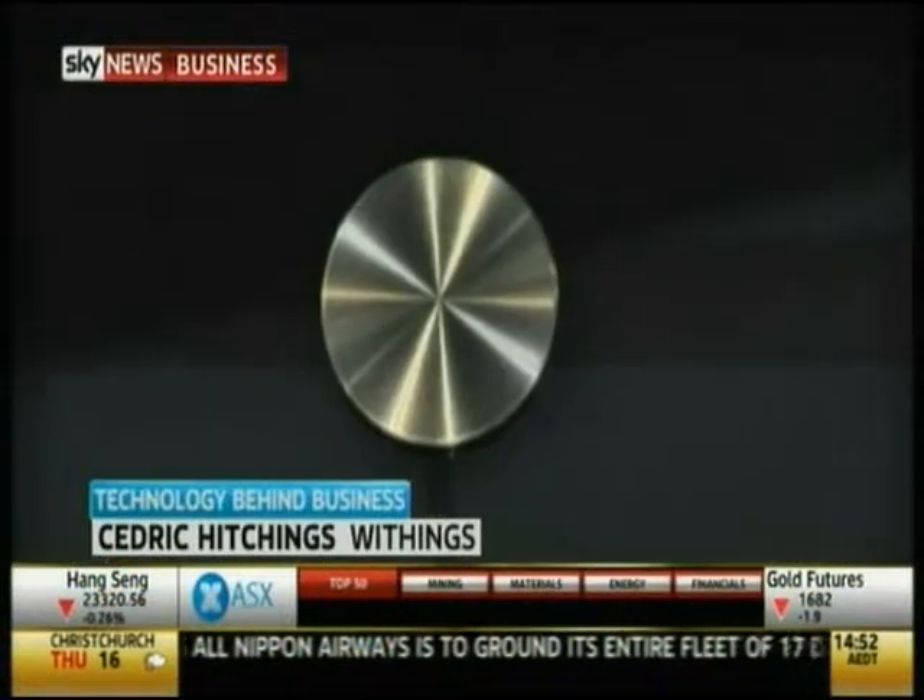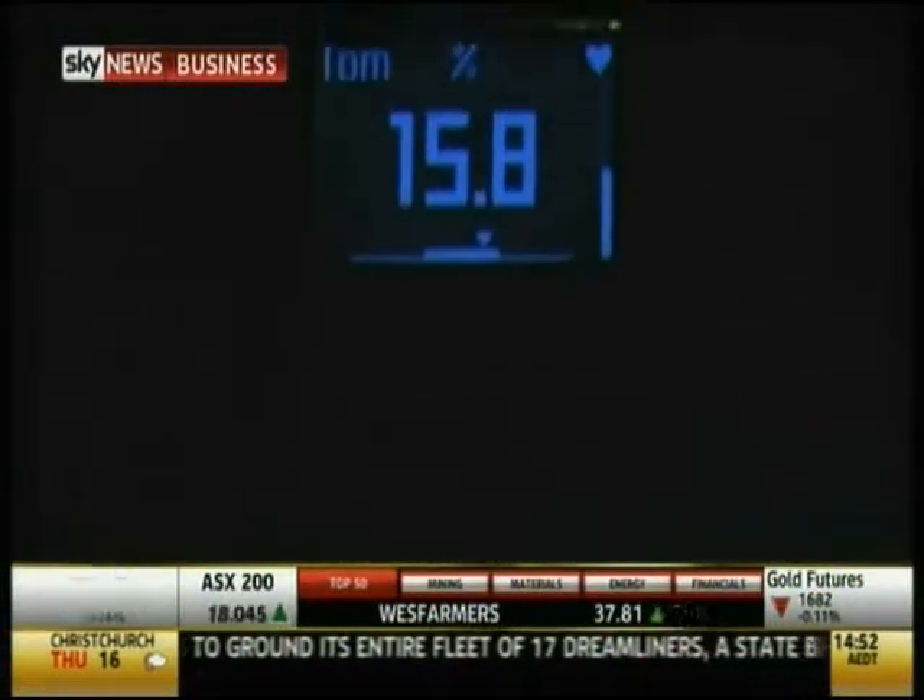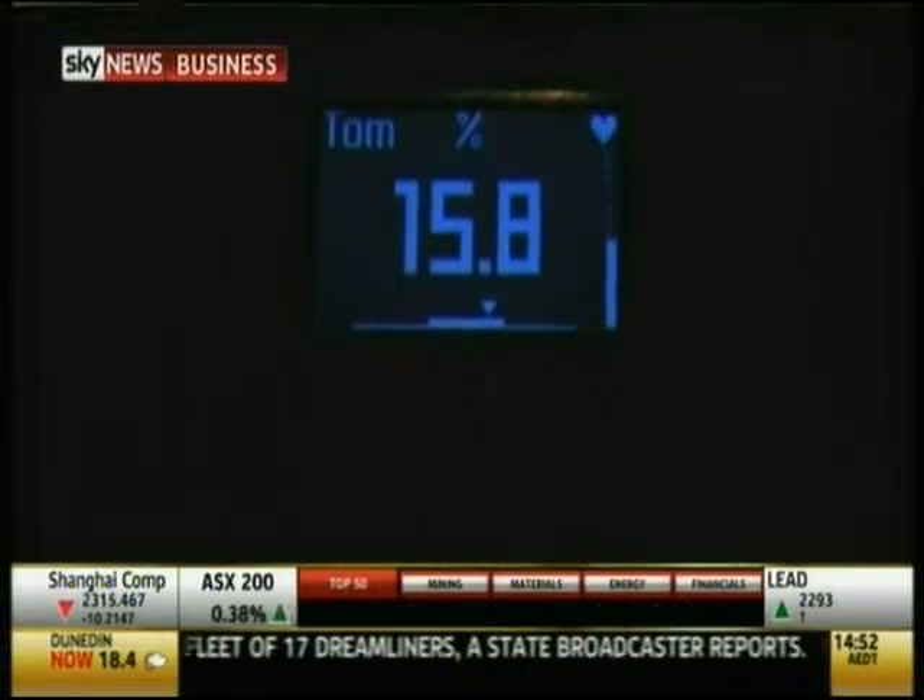The Fitbit Flex measures your steps taken, calories burnt, and therefore your activity levels. There's also a smart scale that may tell you too much — on top of measuring your weight, body fat, and lean mass, it has just added the capacity to measure your heart rate.